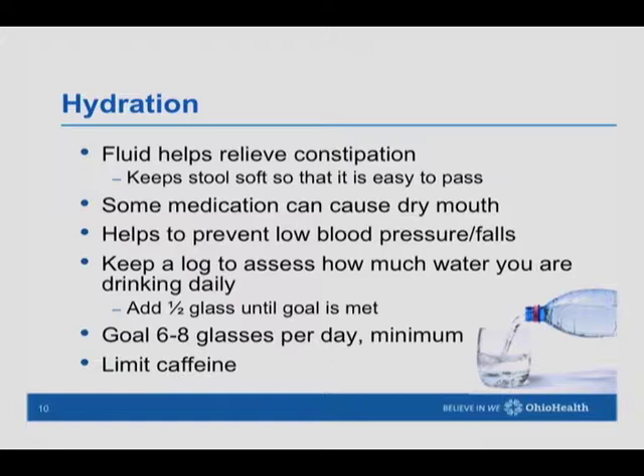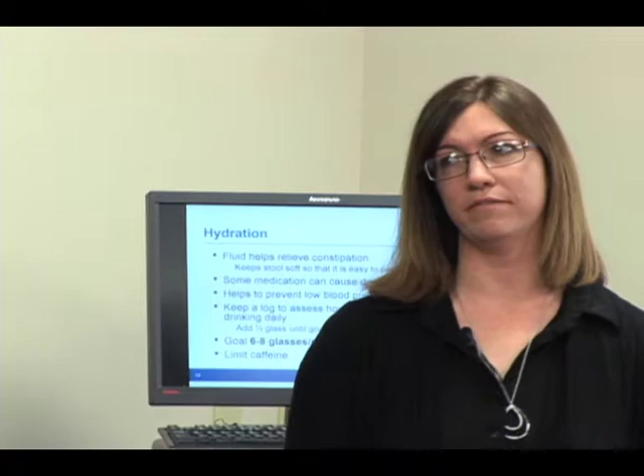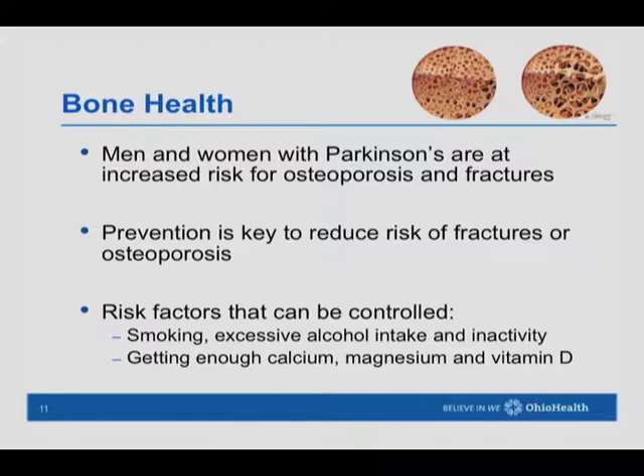Some medications can cause a feeling of dry mouth, so drinking water throughout the day can help with that side effect. Our recommendation is about six to eight 8-ounce glasses a day — 48 to 64 ounces — drinking with meals and between meals. We want to limit caffeine to no more than about 16 ounces of caffeinated beverage a day. If you drink coffee or tea, consider switching to decaf, which would count toward that 48 to 64 ounces. If you're very active, you may need even more water.